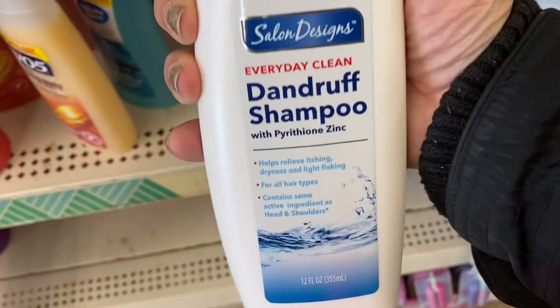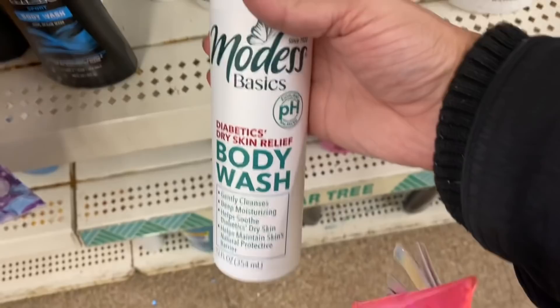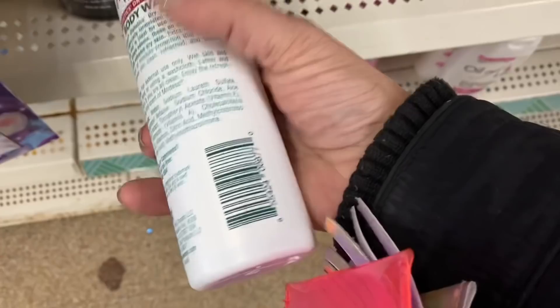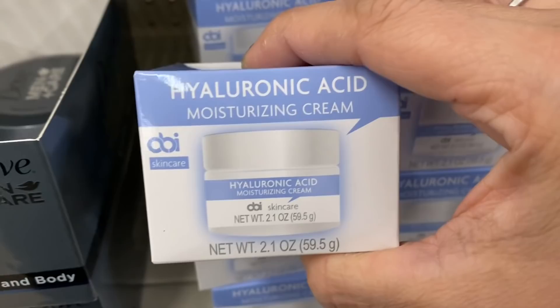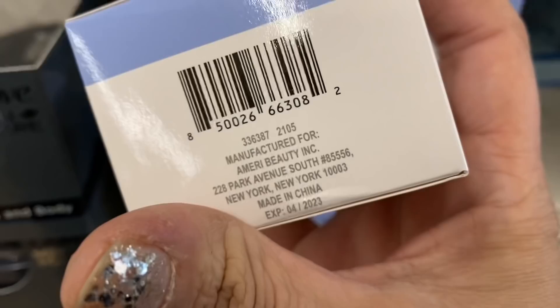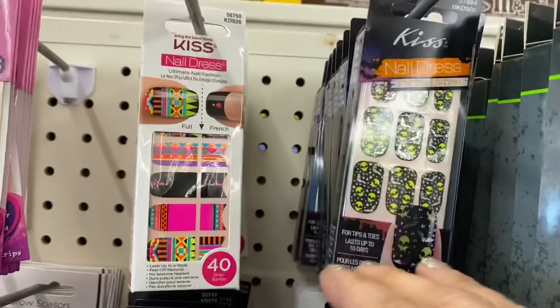And I'm seeing this Salon Designs Everyday Dandruff Shampoo made in the USA by Bluestar Laboratories. And this Modeste Basics Diabetics Dry Skin Relief Body Wash — that's the brand that made those packs of wipes. Very interesting. And this Simply Soft 50-count cotton swabs. And this Hyaluronic Acid Moisturizer by Ameri Beauty, made in China. More Kiss stickers — amazing, they're everywhere.